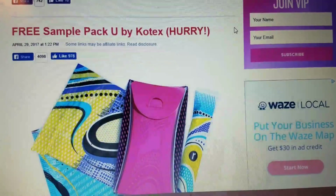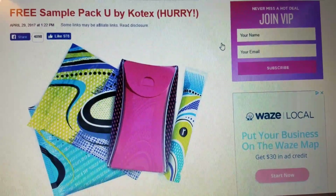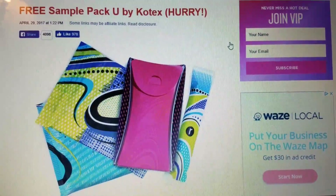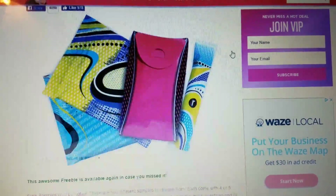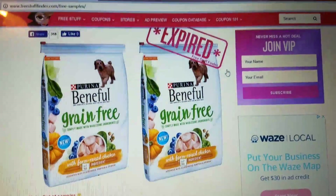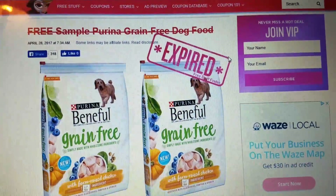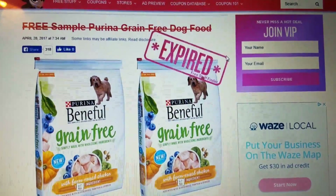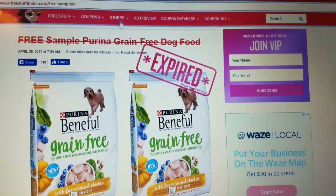Free sample of the Pac-U by Kotex — I've done this sample and it comes up quite often. Look at that cute little case. You can get this, and it takes you two minutes to fill out the stuff online. Perfect for your pocketbook — this saves money. I have autofill on my computer, so as soon as I click one of these links, I just start typing in my first name and it fills in the rest of the information for me. Super fast — I do it in less than a minute. This one has expired, but she's really good about coming back and marking when things are no longer available. She works very hard. Her name is Tina from Free Stuff Finder.